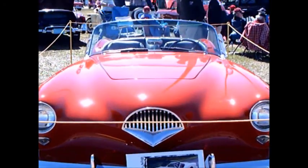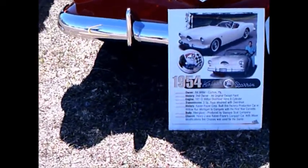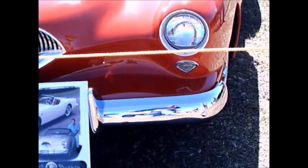Underneath the skin of this car is a Henry J six-cylinder engine, and indeed the chassis is a Henry J chassis with some modifications.